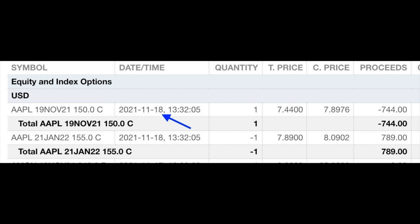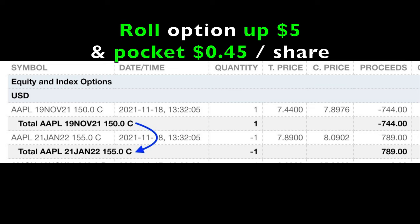So what can we do to put ourselves in a more favorable position in this poor man's covered call and avoid the call option from being assigned? Here's the trade we did. On November 18th, we bought to close the 3rd Friday of November $150 call option that was about to expire — that cost us $7.44 per share. Simultaneously, we sold to open the 3rd Friday of January $155 call option for $7.89 per share. So we were able to roll our short call option up by $5 and still pocket $0.45 per share.